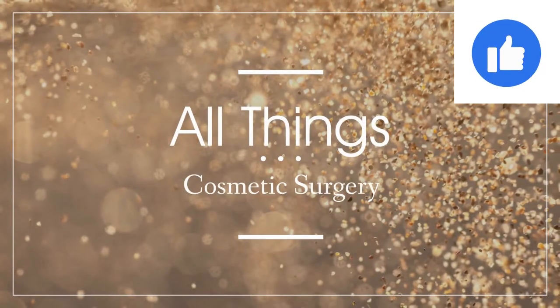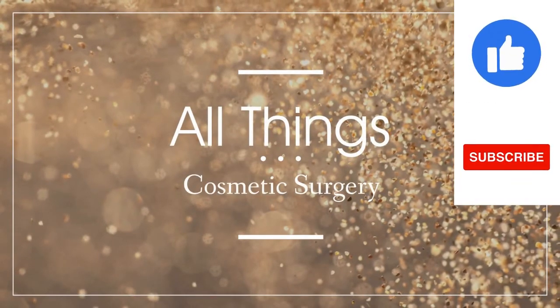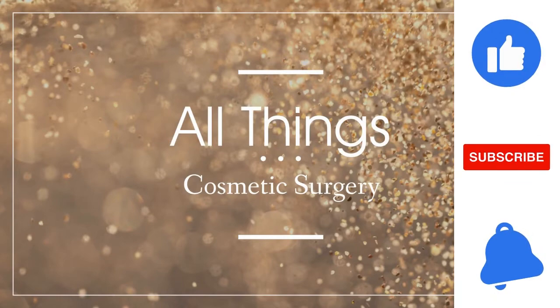So today I'm talking to a lady called Natalie and we're going to be talking about her tummy tuck restoration programme. Thank you so much for joining me today. Please introduce yourself and just tell me a little bit about the practice that you have there.